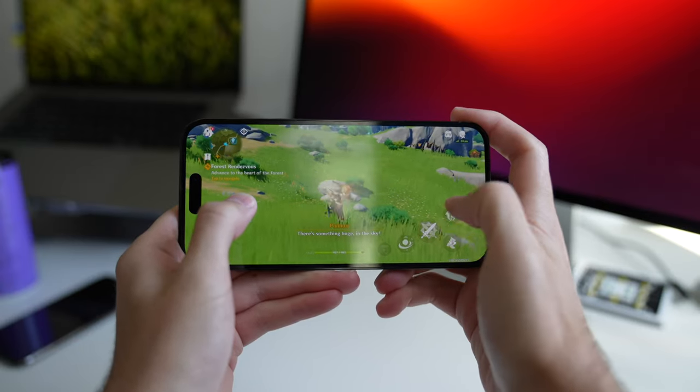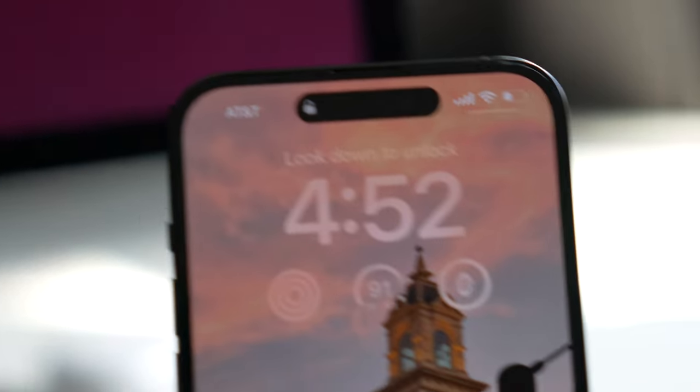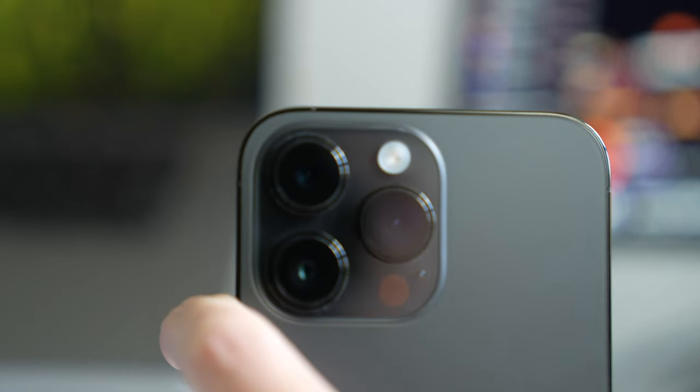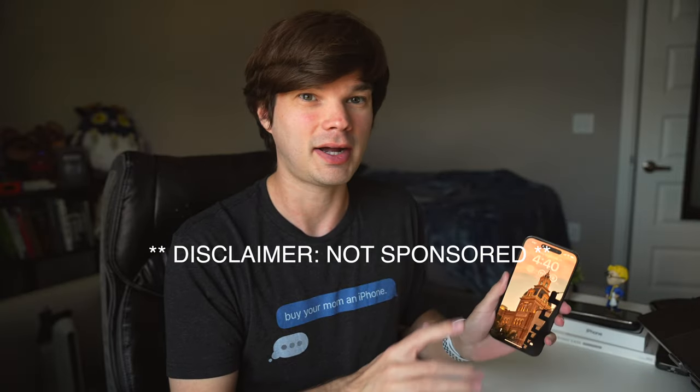Hey y'all, welcome back to the channel. If you're new here, my name is Taylor. Today I want to show you a full review of the iPhone 14 Pro Max. In my last video I did an unboxing and impressions video. Now I want to take a deep dive and look at everything from the A16 to the battery life, to the always-on display, all the new features, and then the new and improved camera system.